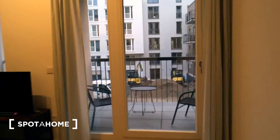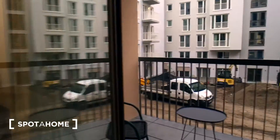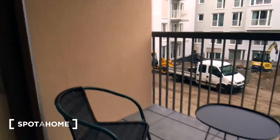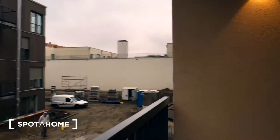There is also a balcony in the living room — let's check it. We have a nice space for you to chill outside, and there's a courtyard view. All the construction works will be finished soon.